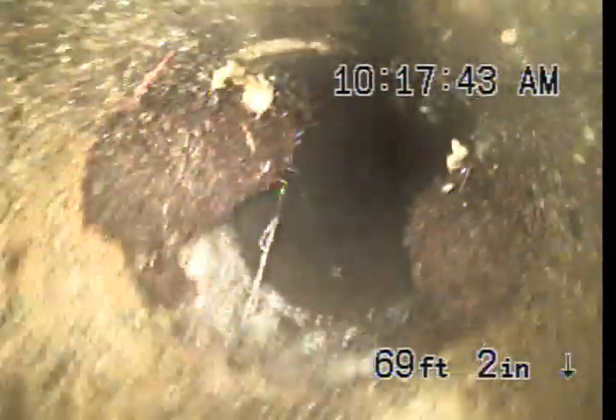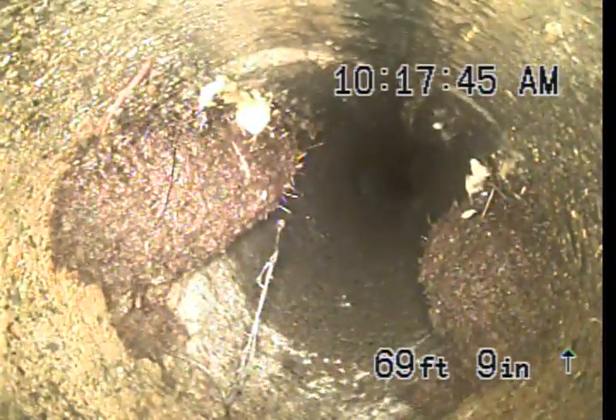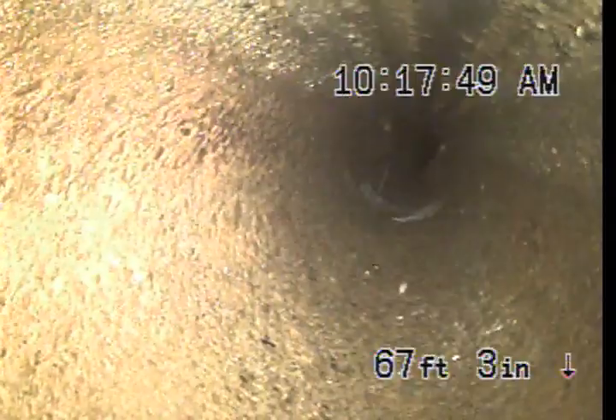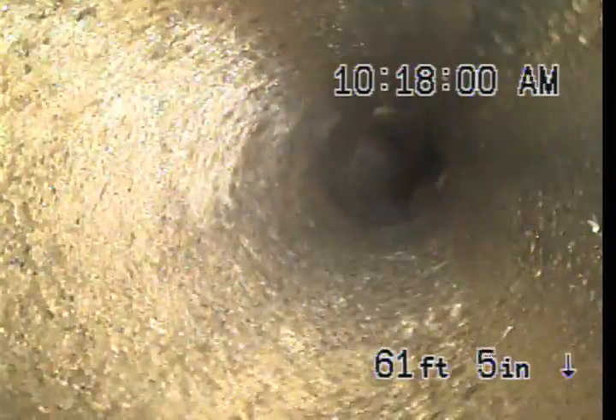We got another root intrusion here at 69 feet, but still pretty well open. And we got a little bit of roots in here as well — very minimal at that spot.